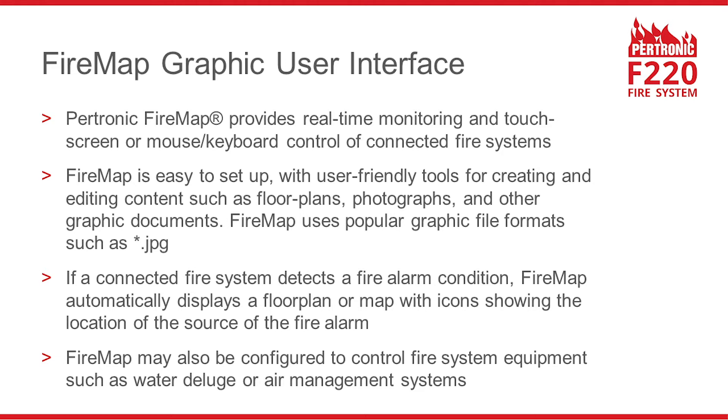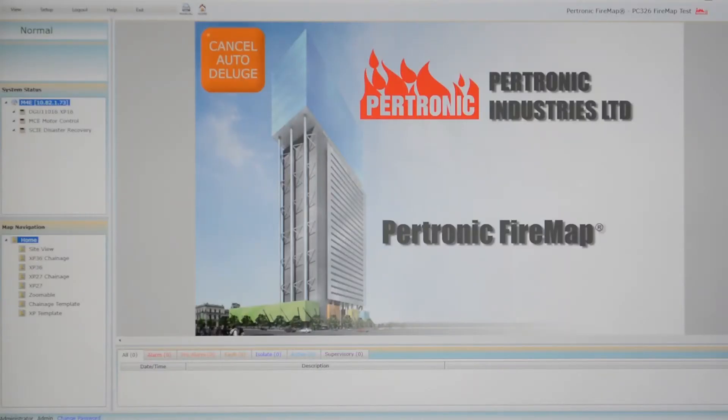Here's a video showing FireMap controlling a water deluge system. This short video will demonstrate Petronic FireMap in operation. We're looking at a FireMap system installed in a pair of motorway tunnels, connected to a network of F220 fire alarm control panels monitoring and controlling fire detection and suppression systems.